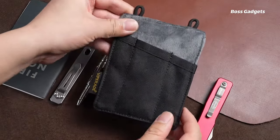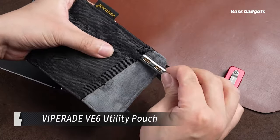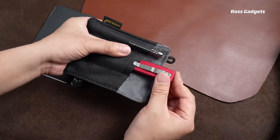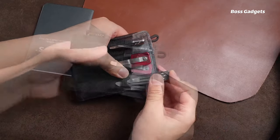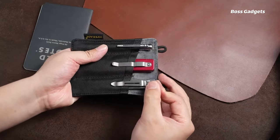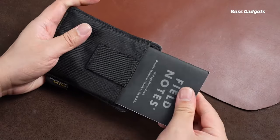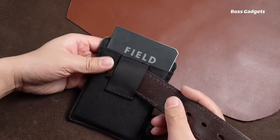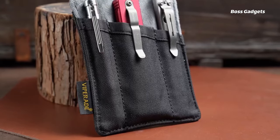Stay organized and keep your essentials within reach with the versatile V-Parade VE6 utility pouch. This durable everyday carry organizer is designed to keep your must-have items neatly stowed and easily accessible no matter where your adventures take you. Constructed from rugged 500D polyester with reinforced nylon stitching, the VE6 pouch is built to withstand wear and tear. An abrasion-resistant fleece lining protects both the pouch and your gear from scratches.